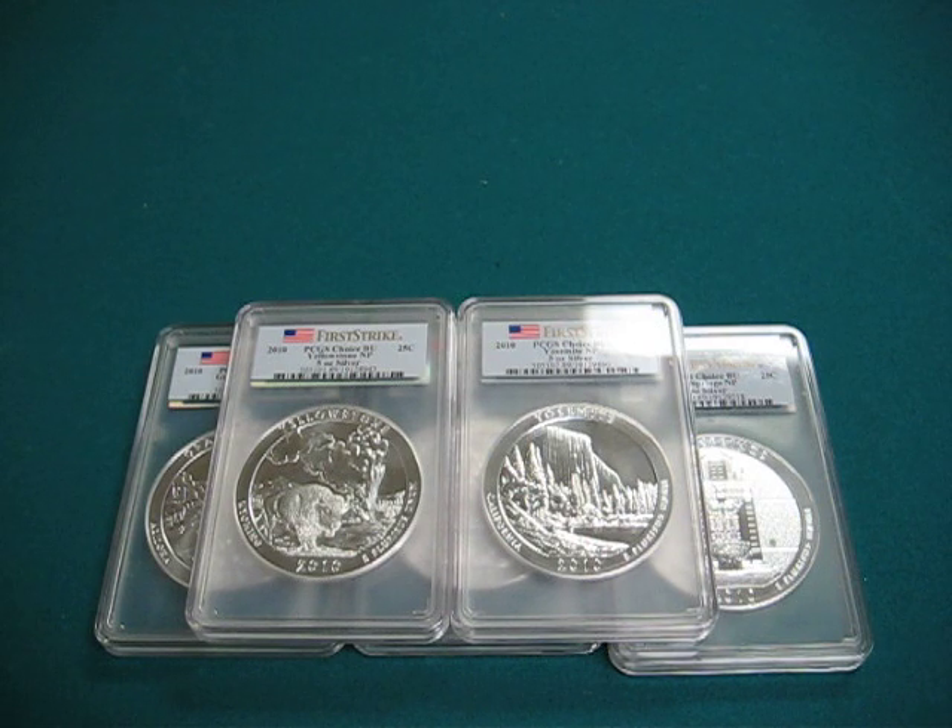The quality was phenomenal. I am actually thinking about sending them back to PCGS to have them regraded. As of right now I am really happy with them and if silver does go up in price I will probably send them in for a regrade.